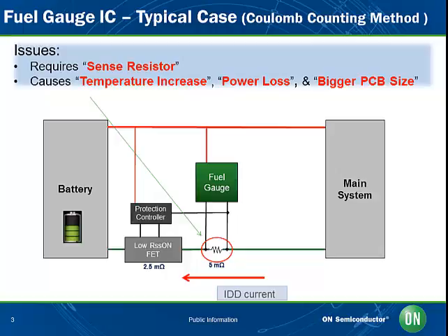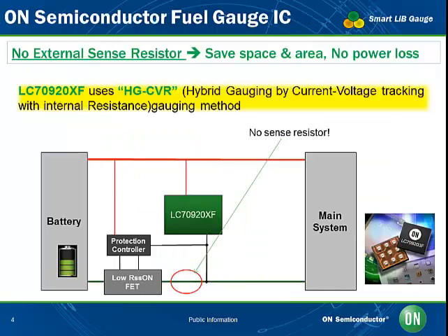An accurate measurement can only be taken if the battery is fully charged every time, which is by no means always the case. Other issues with coulomb counting are that resistors are expensive, use vital battery power — often interrupting main battery performance — and take up precious space on the portable device's PCB.